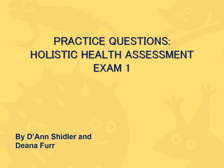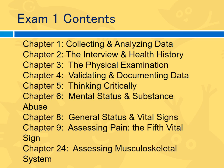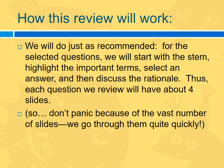Let's start our practice questions for the first exam, composed by Deanne Scheidler and Dina Furr. Here is a list of the exam contents you'll need to master for the first exam, and we'll do practice questions in most of these areas. Here's how the review will work: we'll start with the stem, highlight the important items, answer the question, and discuss the rationale — about four slides per question. Don't panic if you see over 100 slides; we go through them quite quickly.